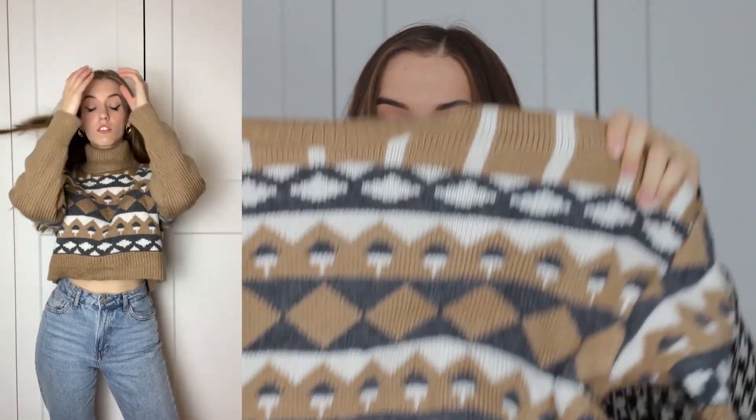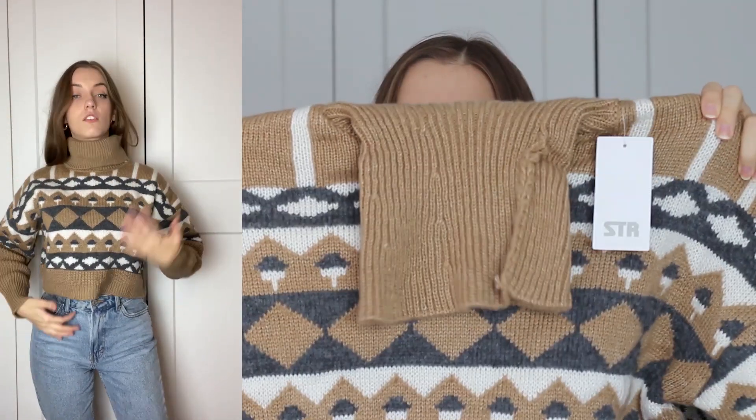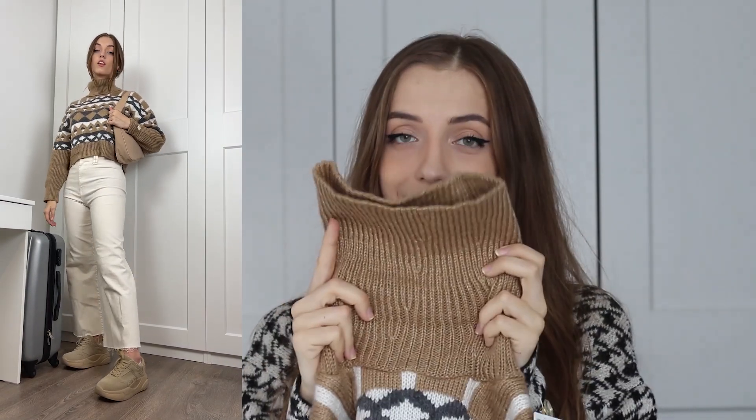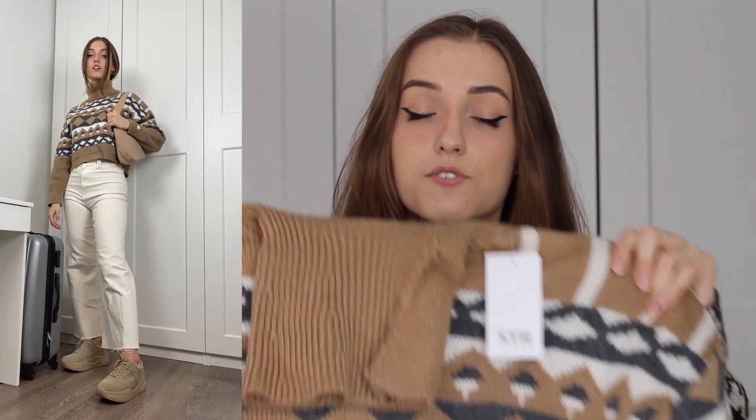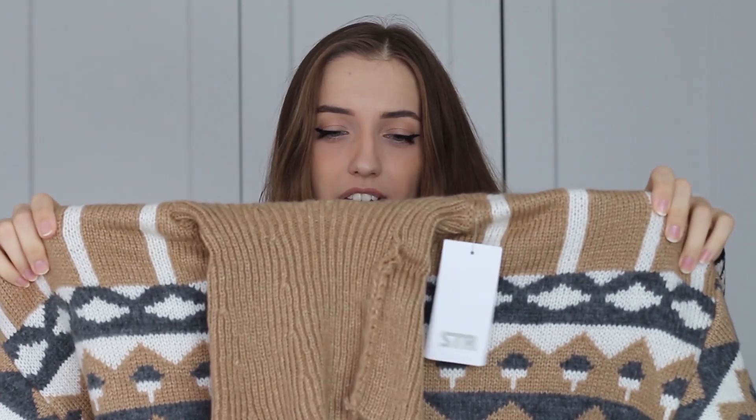We have the last two items to review, starting with this sweater — this one is pure gold. The material is quite thick, so if you're looking for a turtleneck for cold winter evenings, this is really good. It's a cropped fit, so you won't look overwhelmed by the bulk. The turtleneck itself is exactly what you need in your wardrobe for wintertime, and the pattern is just way too cute not to buy — this will probably be my favorite turtleneck sweater.